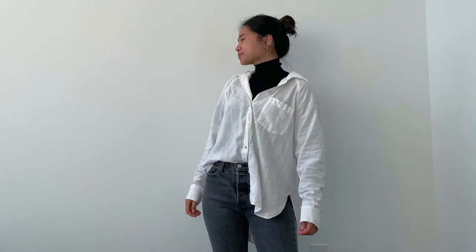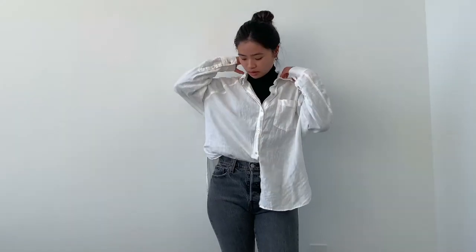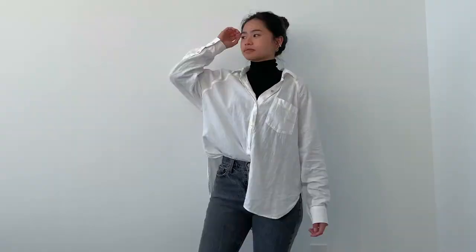For the first outfit, I am wearing the Wilfred Only turtleneck in black, topped with the Wilfred Free Boyfriend button-up shirt, and for the bottoms, I went for the Levi Wedgie Straight.